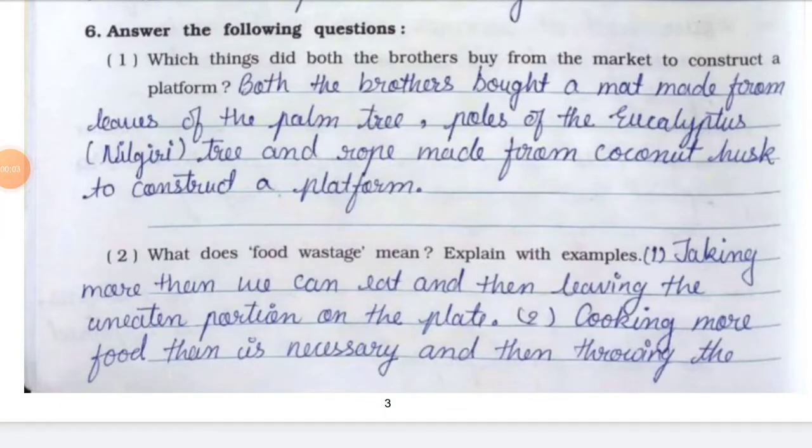Hello everyone, welcome back. I hope you all are fine and safe. In this video we are going to see the solution of chapter number four, 'Mangoes Round the Year,' from question number six. In the last video, or the first part of the video for this chapter, we completed question numbers one, two, and five. Now we are going to start question number six.